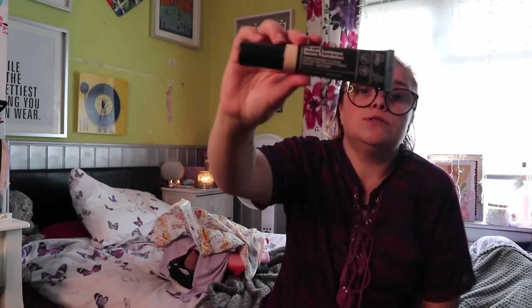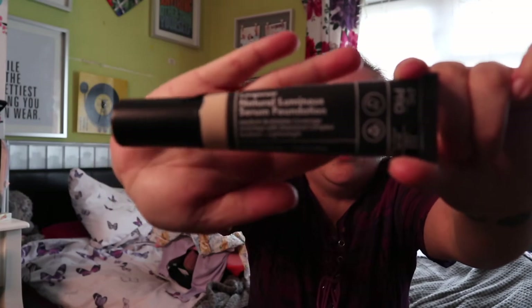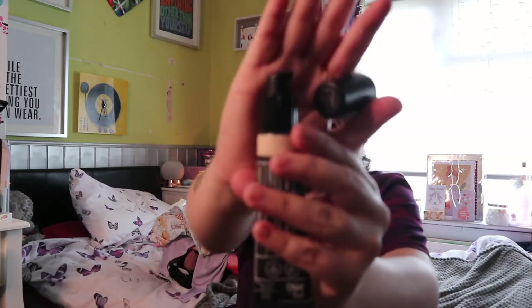The next item I picked up was this foundation in the color 111 Cool, which was £6. I'm not sure whether it's my right shade or not, but I've heard so many good reviews about it. It's the long-wear natural luminizing serum foundation — medium buildable coverage, lightweight, vegan-friendly, and made in Italy. It's a pump lid. I'm going to give it a go and see how I get on.